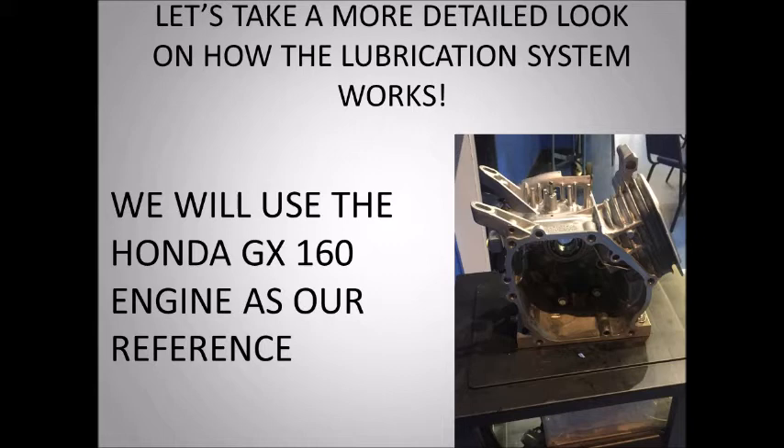We will use the Honda JX116 engine as our reference. Let's take a look at how the camshaft's inlet and exhaust valves are lubricated.